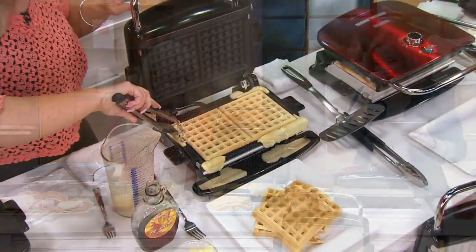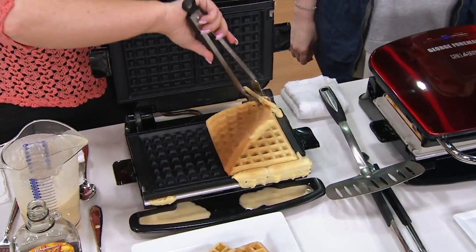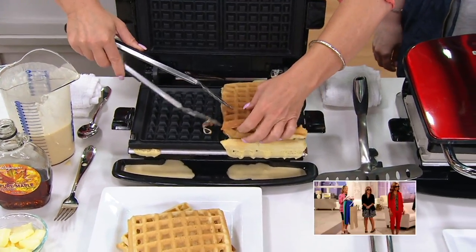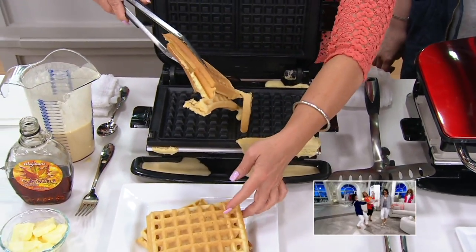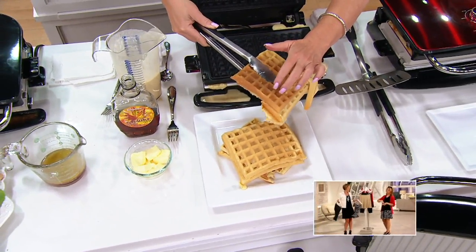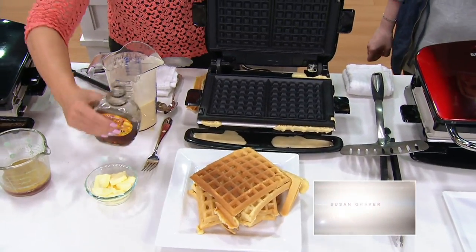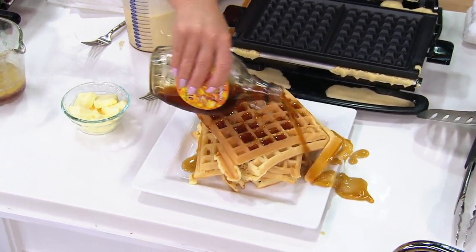Talk about first apartment gifts, first home gifts, bridal gifts, bridal showers — absolutely fantastic because it replaces so many pieces of equipment. It replaces the waffle maker, the grill, the stir fry wok.